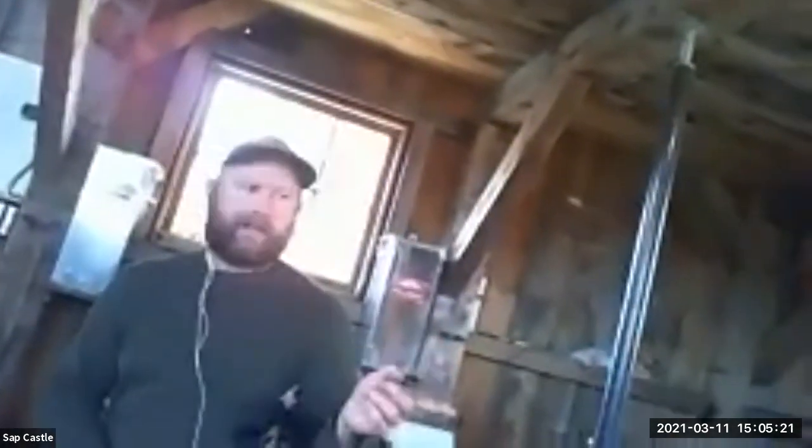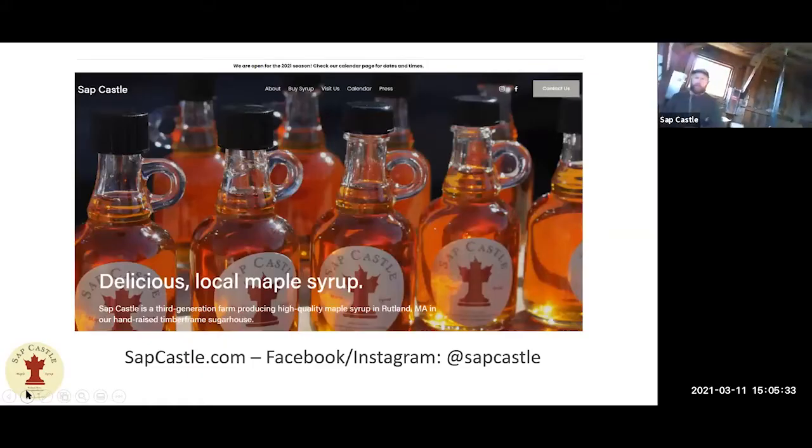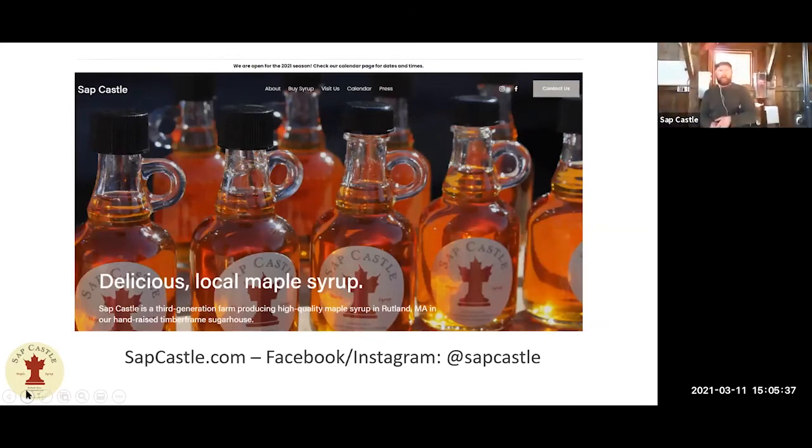We're about an hour to an hour and 20 minutes away from the Boston area. You can go on our website, sapcastle.com, and order there and pick up syrup here. We don't do too much shipping — a lot of times people will order online and come pick things up. We've got a self-serve box right on the side of the sugar house — it's an honor system. We keep it stocked most of the year when we have syrup, so people can just come by, pick up what they need, drop money in the box. On more normal years, we do farmers markets as well. Lauren runs around doing those in the Metro West area, and we also sell in a couple of local stores.